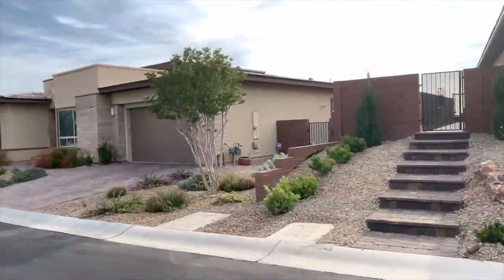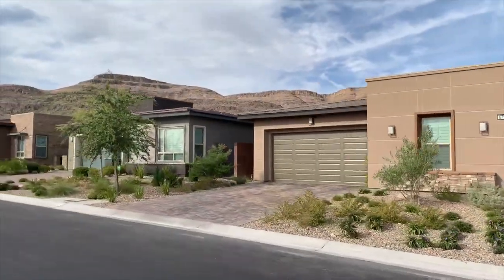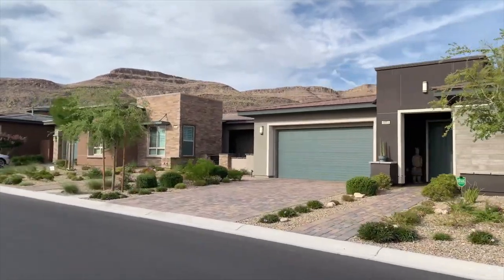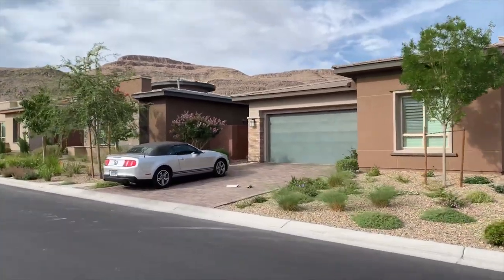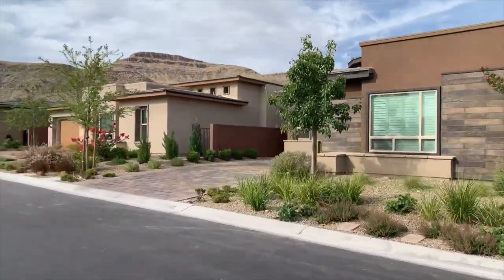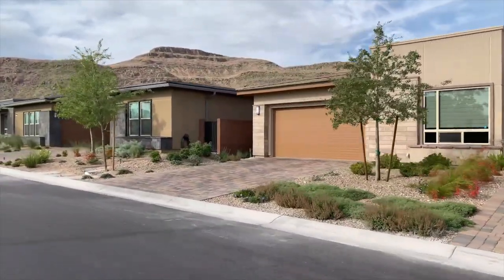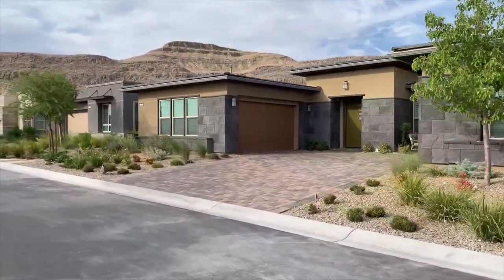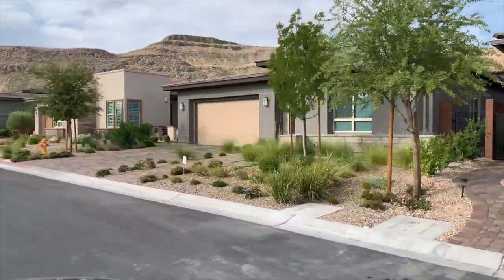Regency at Summerlin has nine floor plans from which to choose. These single-family homes range in size from 1,600 to 2,400 square feet, and feature single-story living with modern features that active adult homebuyers have come to expect. Expanding over 100 acres, located in the Cliffs Village, 55-plus residents will have amazing views, every recreation amenity at their doorstep, and quick access to downtown Summerlin shopping, dining, and entertainment of the Las Vegas Strip.